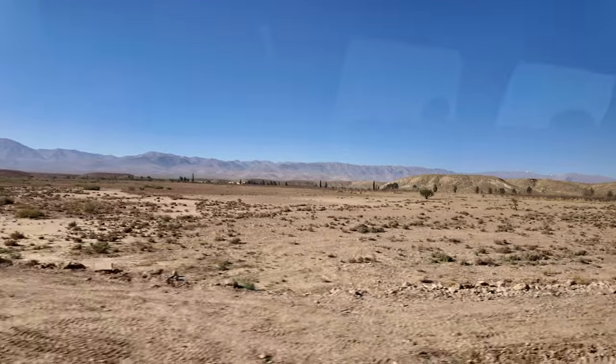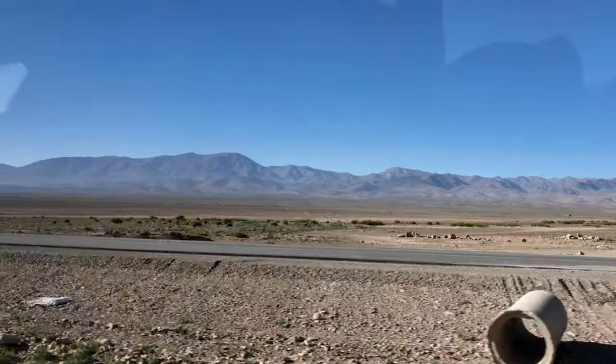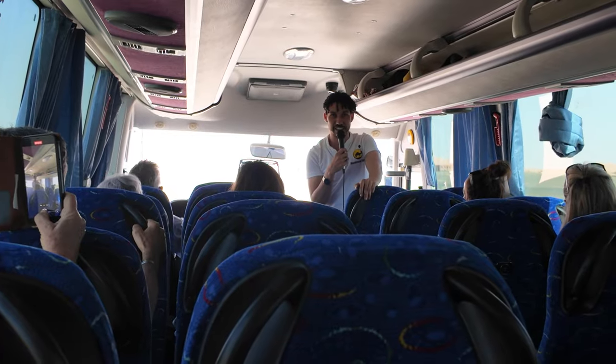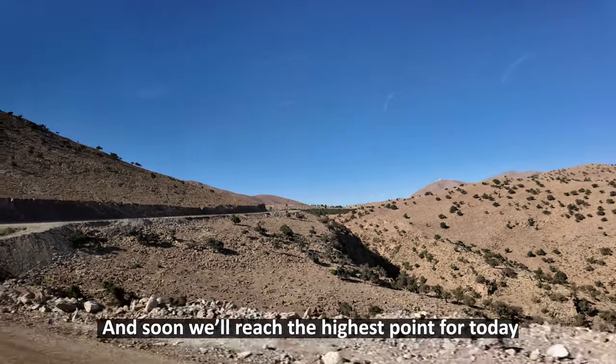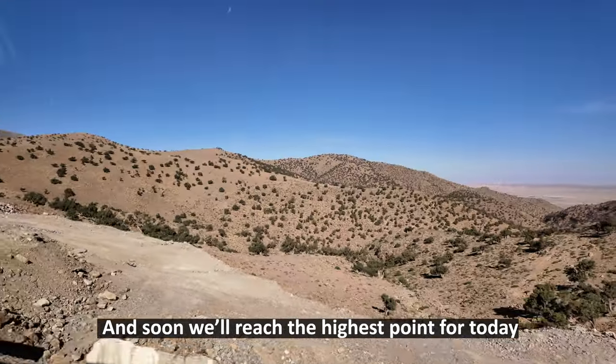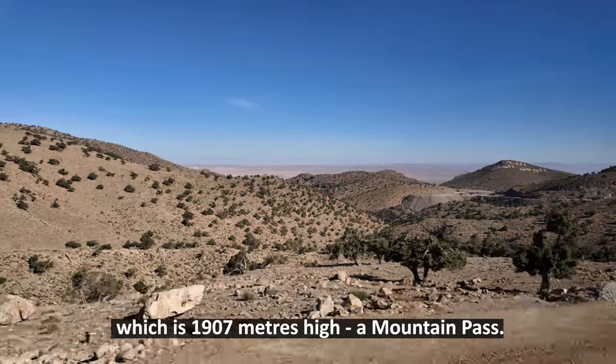It's another beautiful day here. We've left Midelt and we're heading up into the High Atlas Mountains this morning, so hopefully we'll get some good views. Soon we'll reach the highest point for today, which is 1,907 meters high.